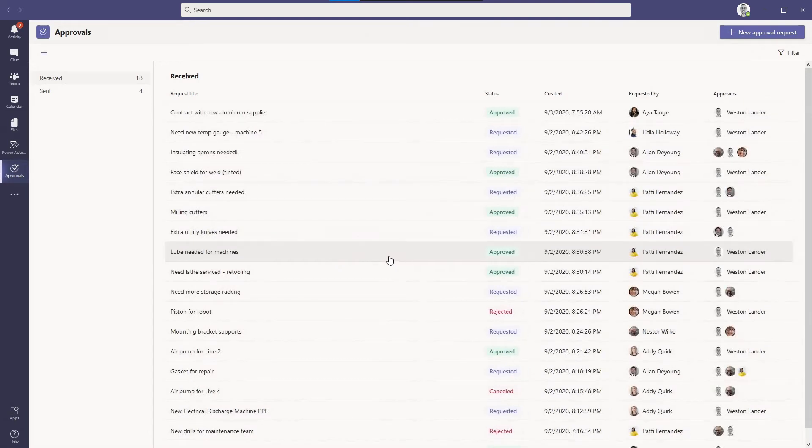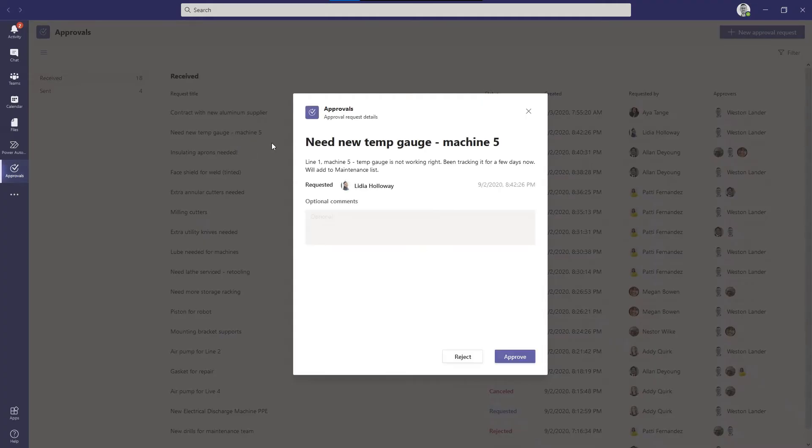The great thing about approvals is it keeps end-to-end records of all of the approvals requests made in your organization. You can set formalized processes for approvals where maybe things were just done via word of mouth or via paper before. This greatly streamlines the process. So if I'm the manager in an industrial facility, I can easily go in and approve or reject some of the requests from my crews.